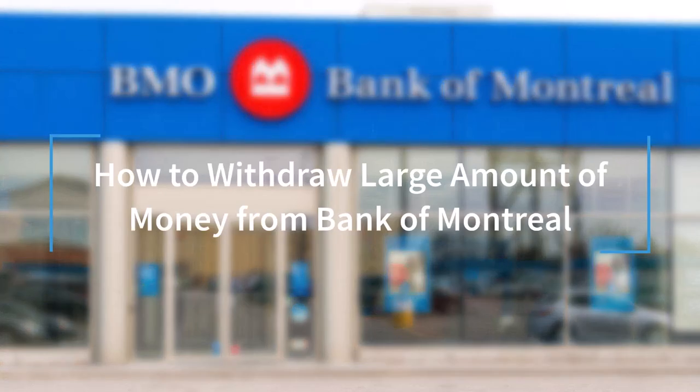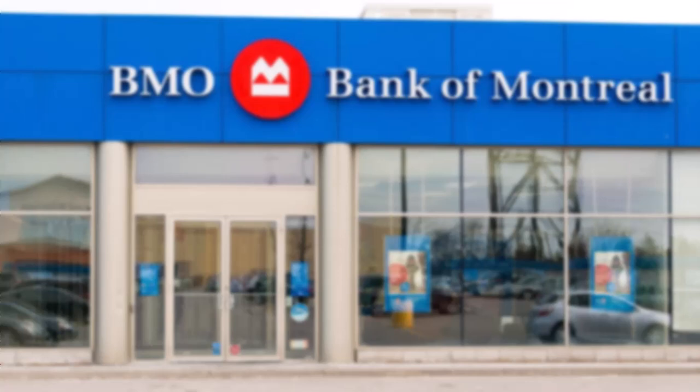Welcome back to another tutorial video. In today's video I'll show you how you can withdraw a large amount of money from your Bank of Montreal.